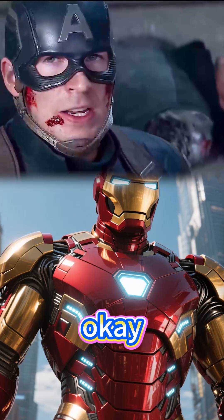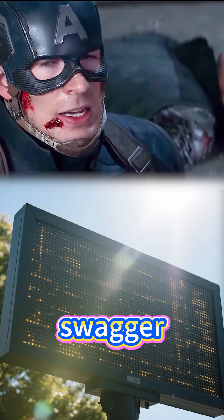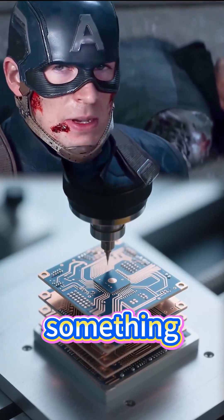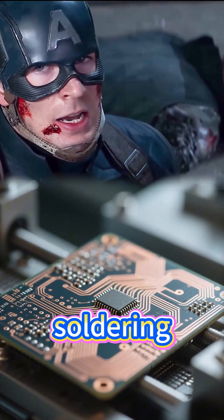Enough! Okay, okay. You might joke that your suit is powered by pure swagger, but those glowing panels strapped to your armor rely on something far more grounded: meticulous PCB manufacturing and soldering craft.